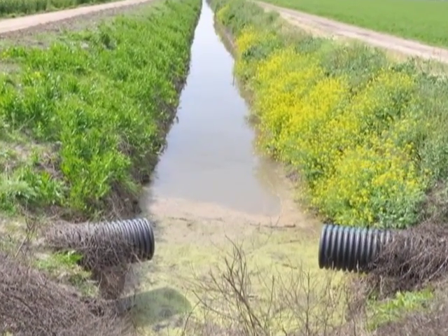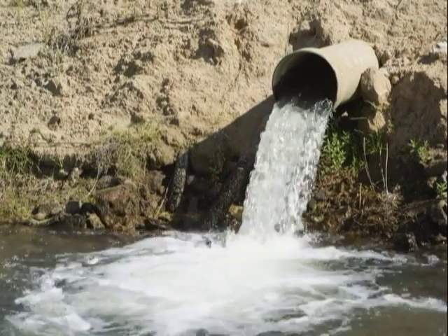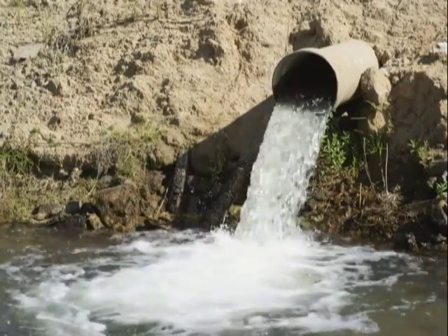We were able to use dairy lagoon water and tile line water to detox the soil and make alkali spots close up and grow where crops wouldn't grow before. The recycled water is now ready to be released back into the environment without any harmful effects.